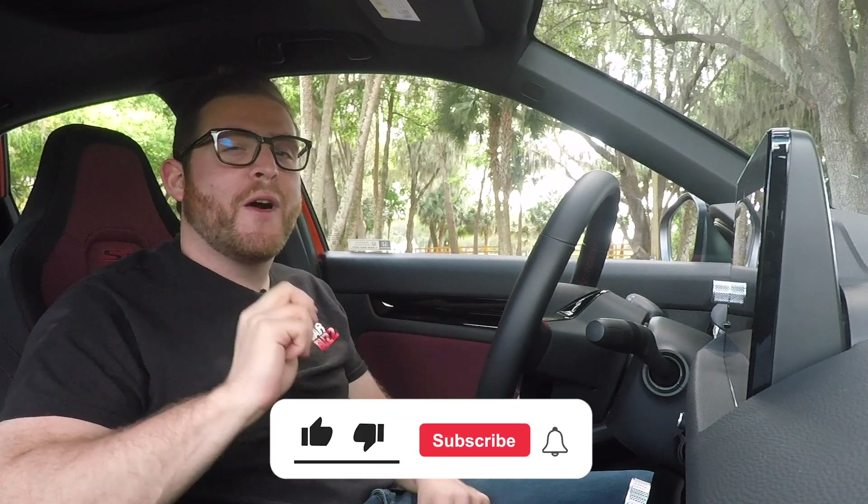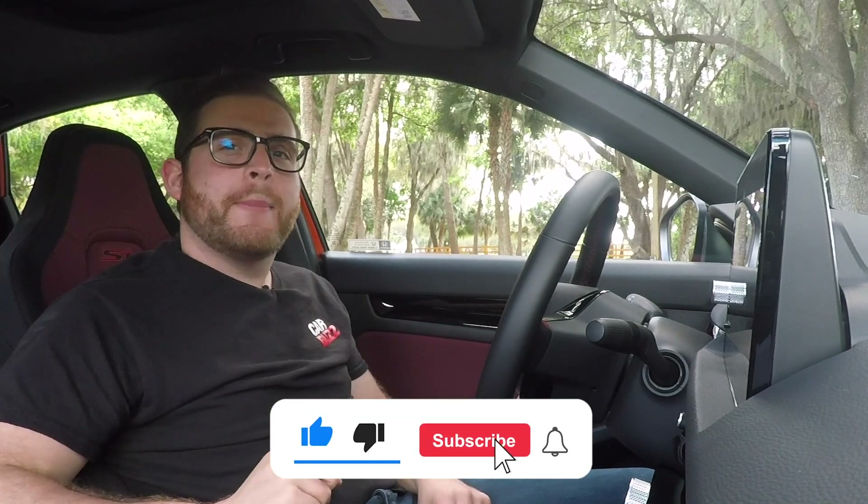So at this point we've talked about what we like and don't like about how the Civic drives, and we're about to check out the interior. If you're enjoying this video, please smash that like button, subscribe to our channel, and ring the notification bell. And if you want to read more about the 2022 Honda Civic Si, be sure to check out CarBuzz.com.